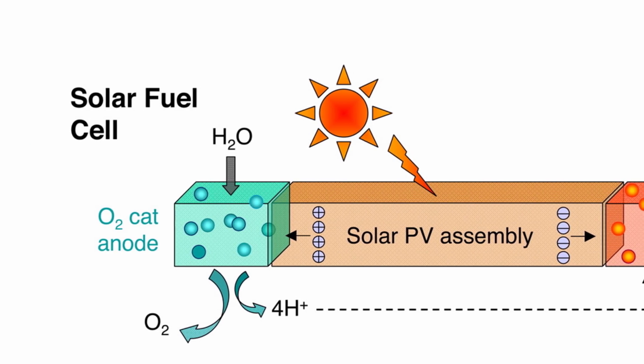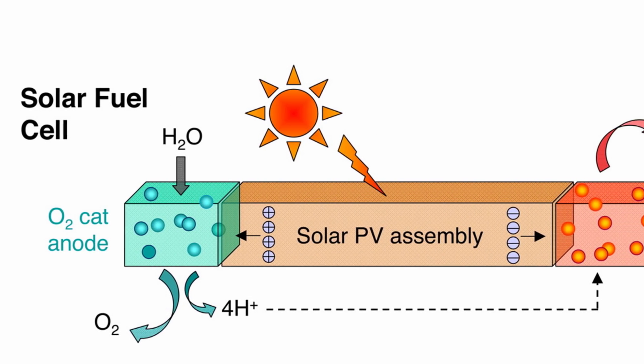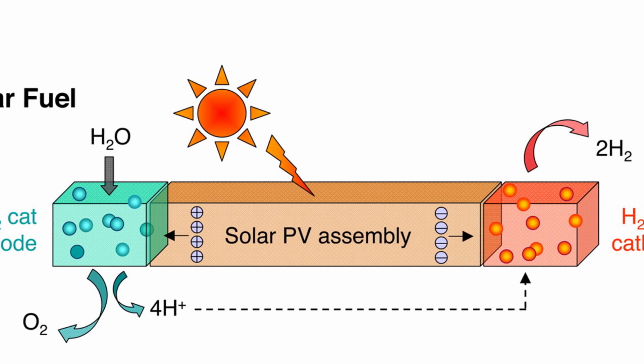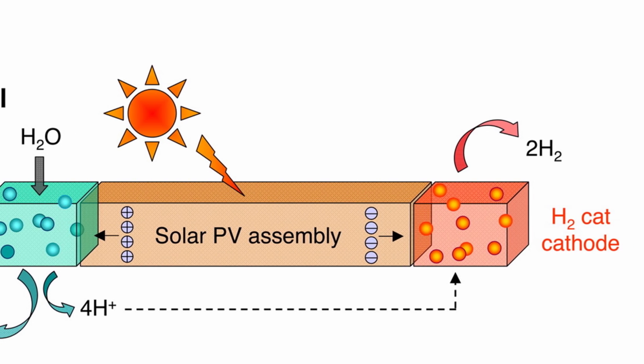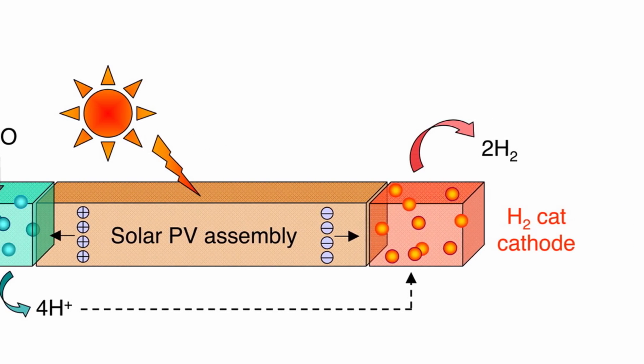Next up, researchers in the Netherlands have boosted the efficiency of a different kind of solar cell. We generally think of solar cells as using sunlight to produce electricity, but researchers at Eindhoven University of Technology have built the most promising prototype yet of a solar fuel cell — a solar cell that uses sunlight to make hydrogen gas, which can then be used as a clean energy source.